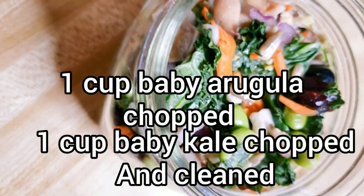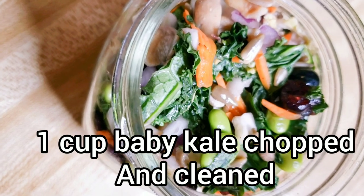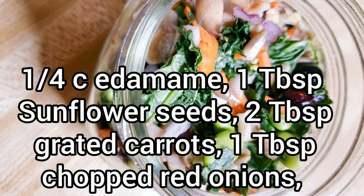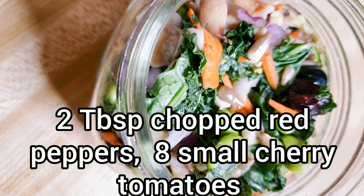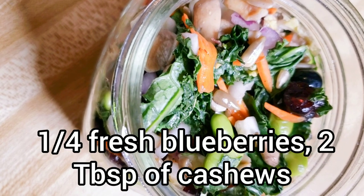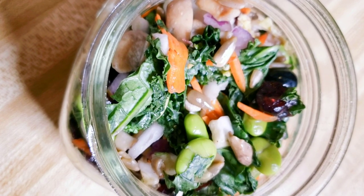So this mix is some kale, some edamame, some nuts, some onions, some carrots, different dried berries, and some dried fruits. I will have the recipe for this mix underneath the video in the description box.